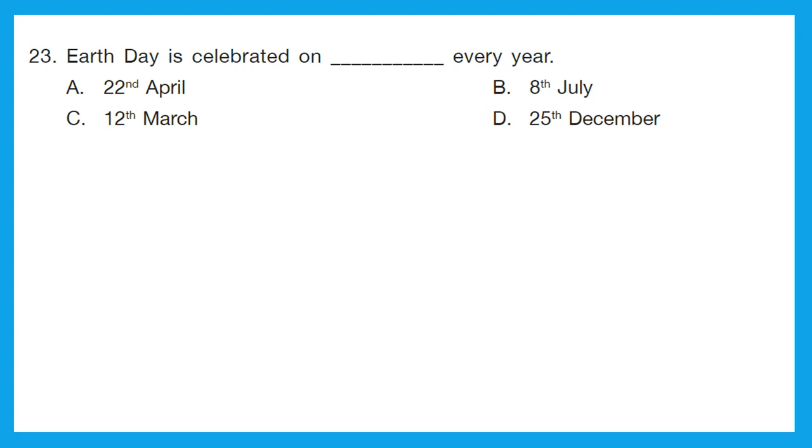Question 23: Earth Day is celebrated on which date every year? The options are 22nd April, 8th July, 12th March, or 25th December. We celebrate Earth Day on 22nd April every year to demonstrate support for environmental protection. The correct answer is option A, 22nd April.